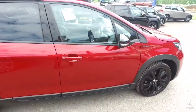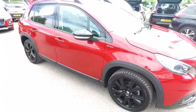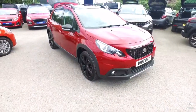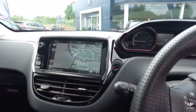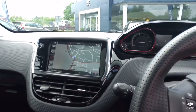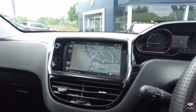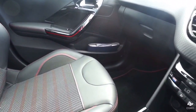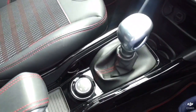This particular model has only covered just over 6,000 miles. It is the higher powered of the two 1.2 turbo engines — this one is 130 brake horsepower. Being the GT Line, this one does come with satellite navigation, along with the GT Line interior with the red stitching.